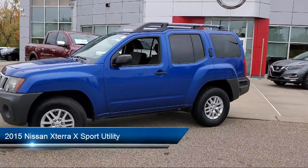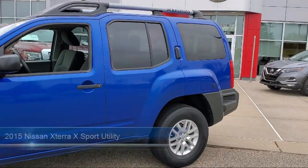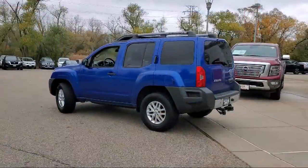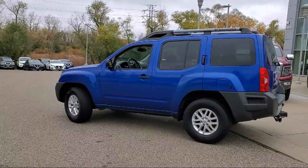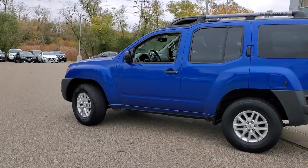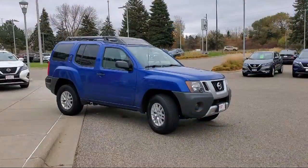It comes equipped with roof rack, keyless entry, electronic stability control, steering wheel controls, speed sensing steering, air conditioning, tire pressure monitoring system, traction control, side airbags, CD player, and much more.